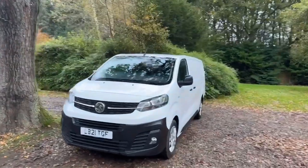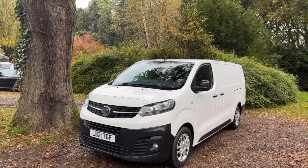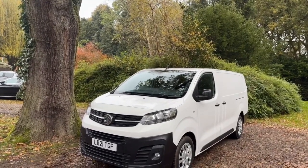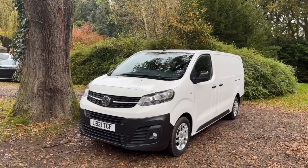Hello and welcome to justcomparecars.com, my name is James and today I'm going to be doing a walk around video of this 2021, 21-plate Vauxhall Vivaro. It's a 2-litre turbo diesel 3100 Dynamic 120 L2H1 Euro 6 van. It's also a 6-door, which is unusual. It's done just 44,000 miles and it's got full service history with one stamp in the book.